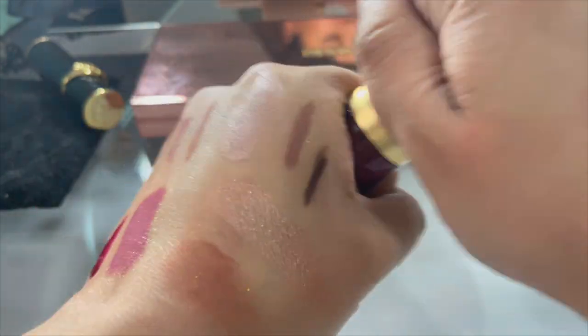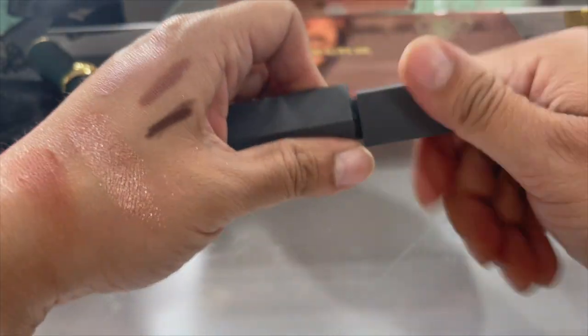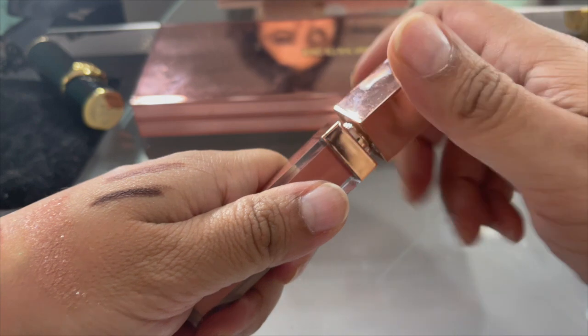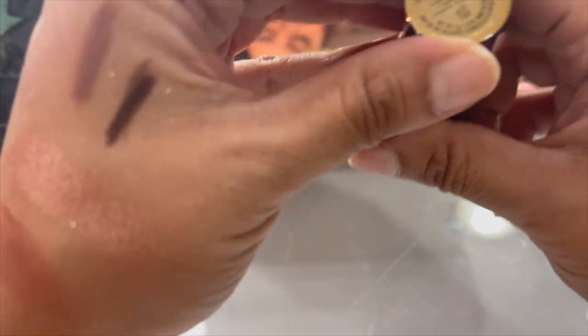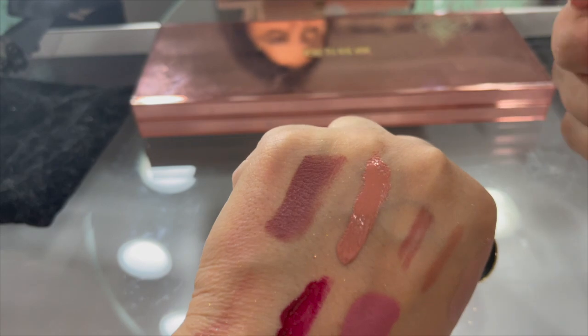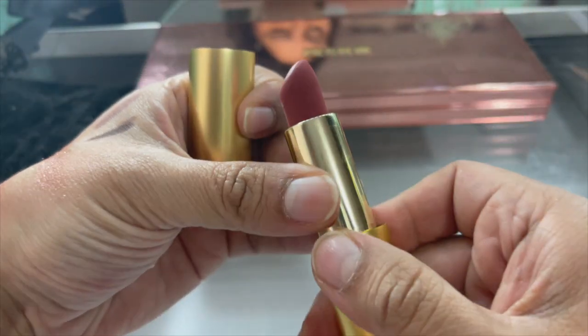Lisa Eldridge lip gloss in the shade 'Myth' - very pretty color, keeping that. This is old - I think this is 'Chutney' by Bite Beauty, a mauve color. Let me smell it - yeah, you can toss this, it smells like a crayon. Patrick Ta lip gloss - pretty new, like a peachy nude color. Pat McGrath 'Unfaithful' - really pretty wine shade, keeping that.